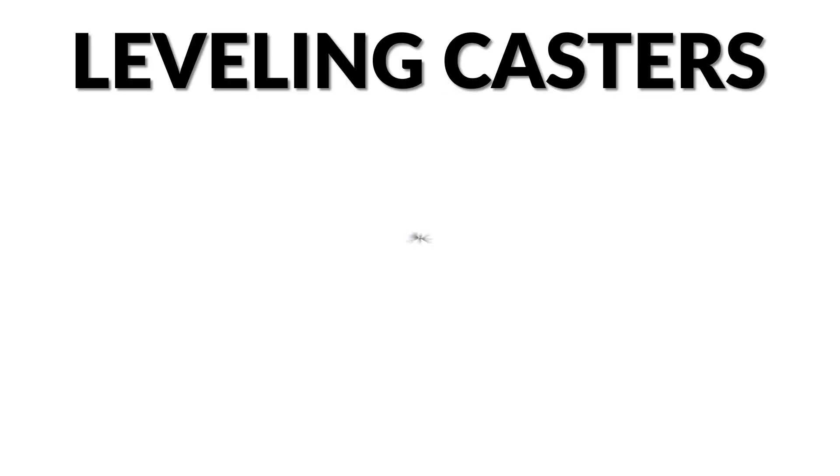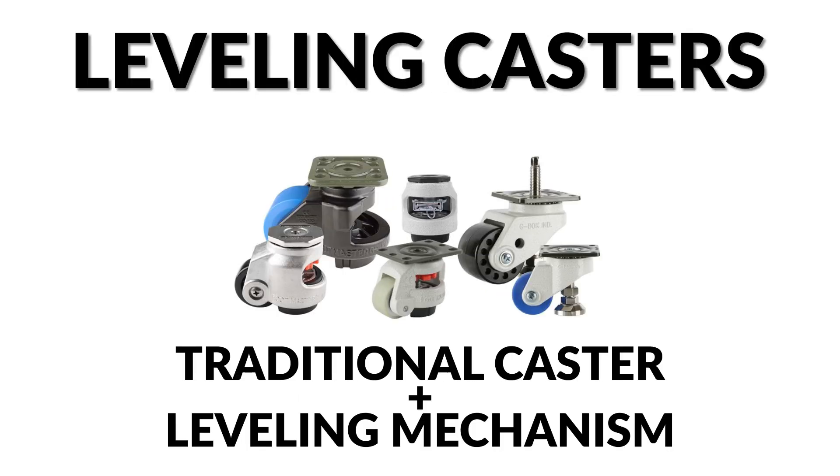Leveling casters are casters that combine the functionality of traditional casters with a leveling mechanism, providing additional stability and mobility.